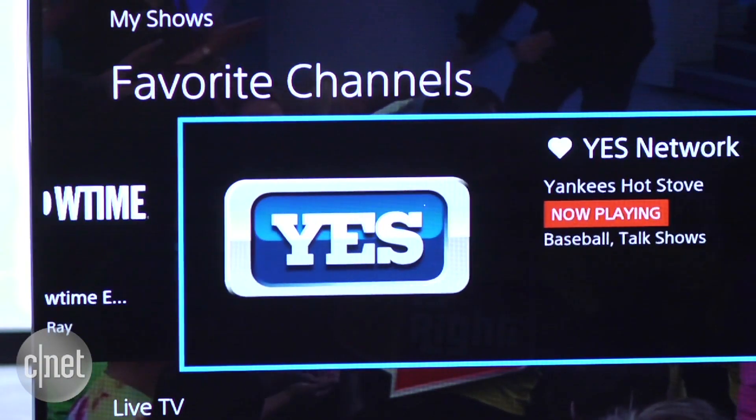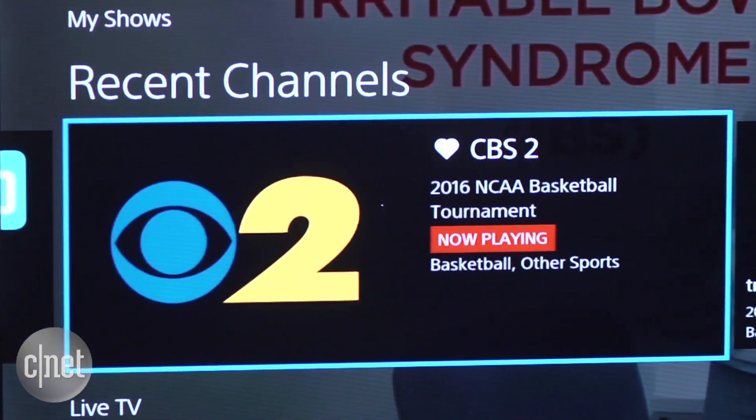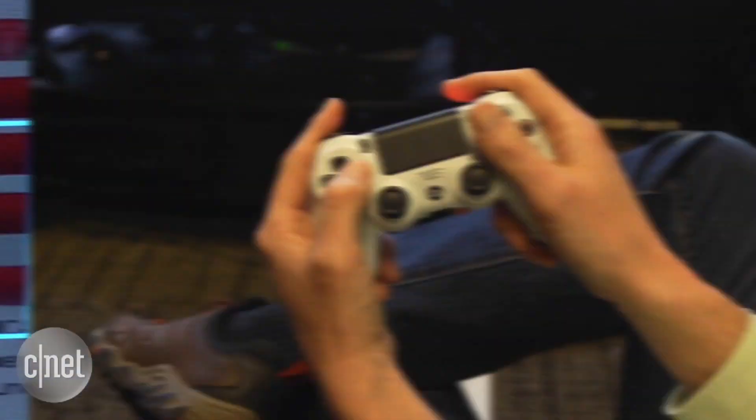Beyond locals, Vue's channel selection is very robust, with most of the channels you're used to, plenty of on-demand and catch-up shows, and even some regional sports networks on some packages.